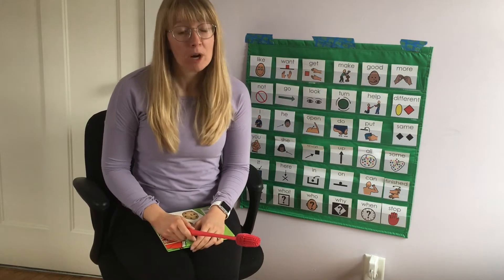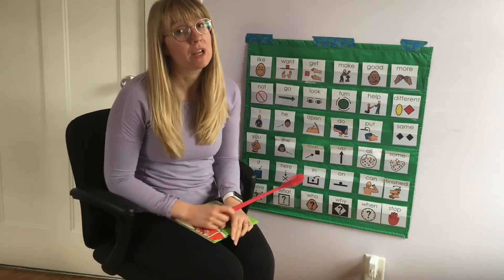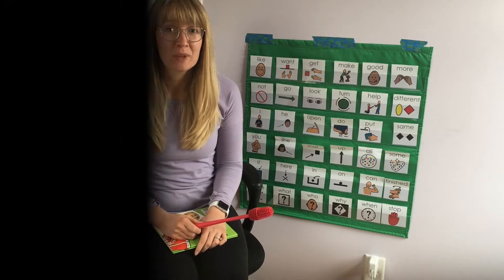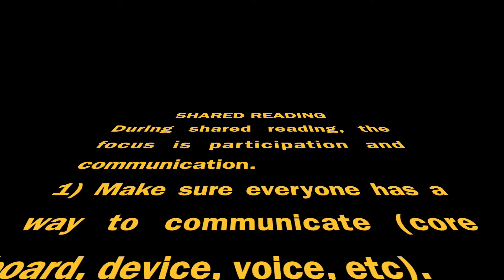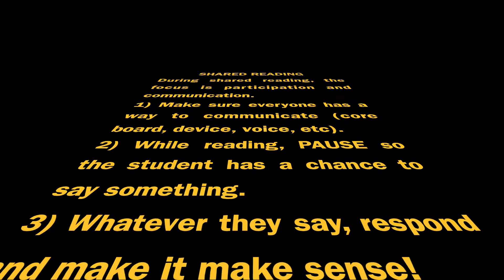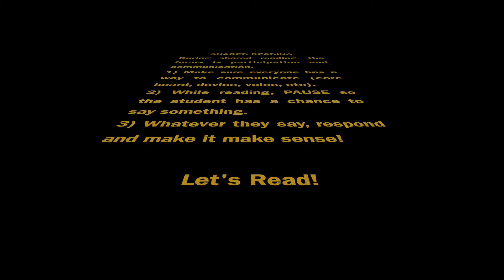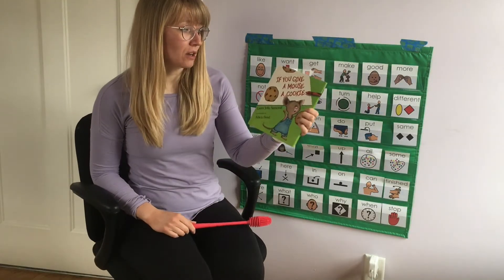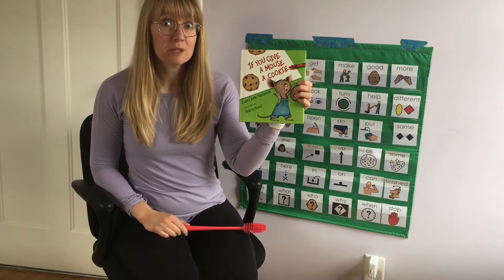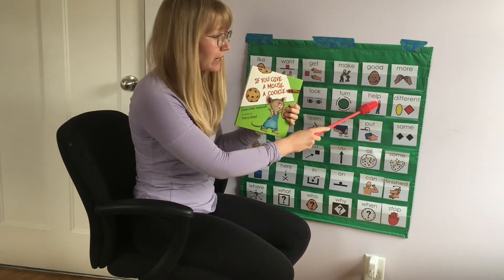Hi, welcome to Shared Reading. The purpose of Shared Reading is communication and interaction. So make sure you have a core vocabulary board or your communication device so you can talk about the book while we read it. Today, our book is called If You Give a Mouse a Cookie. We're going to be focusing on the word 'help' and talking about the different ways the characters help each other in the story. Let's read.